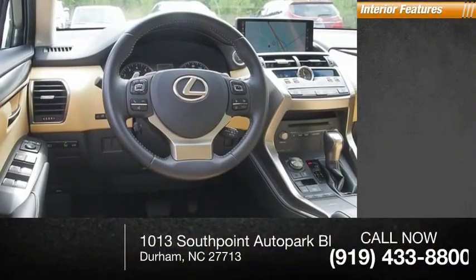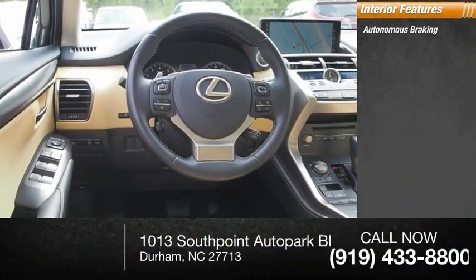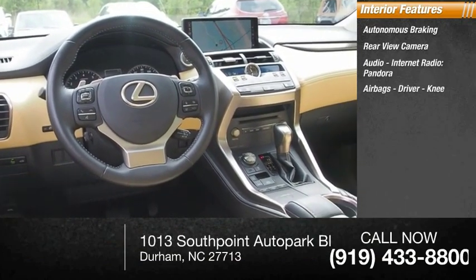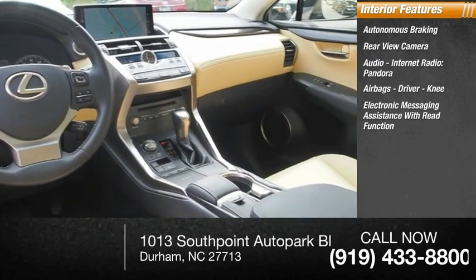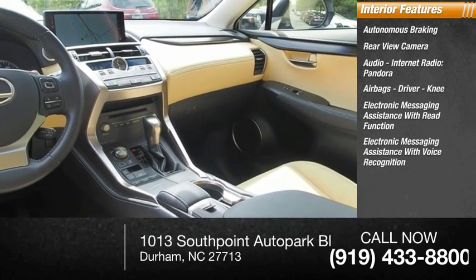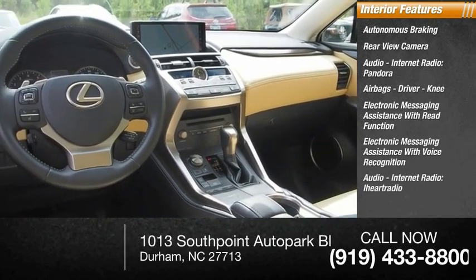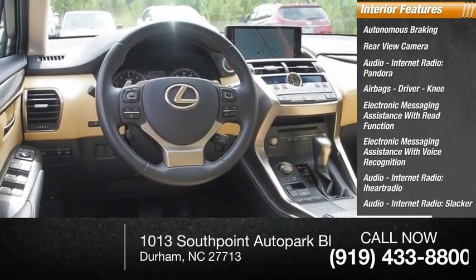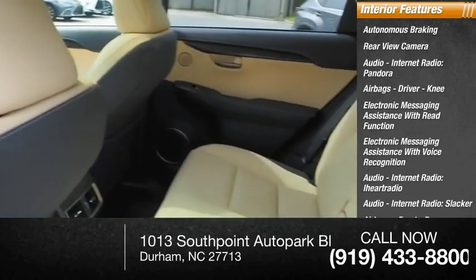Inside you'll find autonomous braking, a rear-view camera, audio with internet radio including Pandora, iHeart Radio, and Slacker, airbags, driver knee airbag, electronic messaging assistance with read function and voice recognition, front passenger seat cushion, and footwell lights.